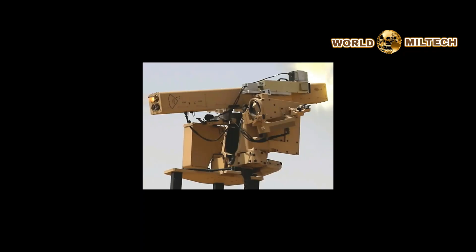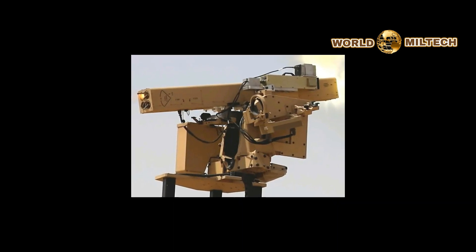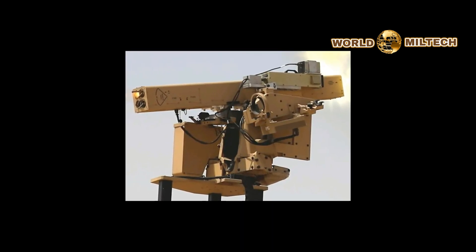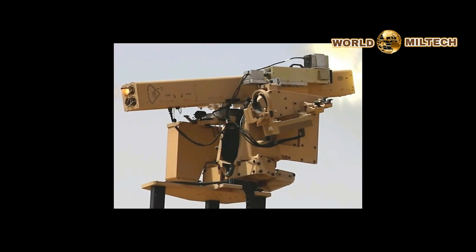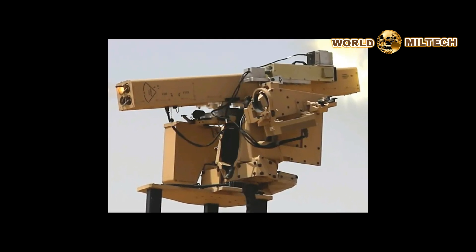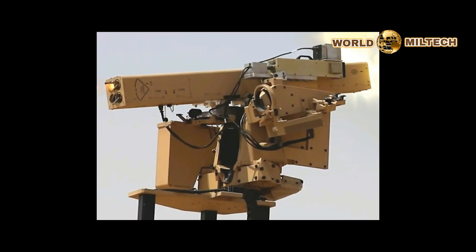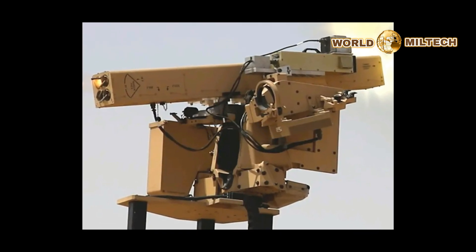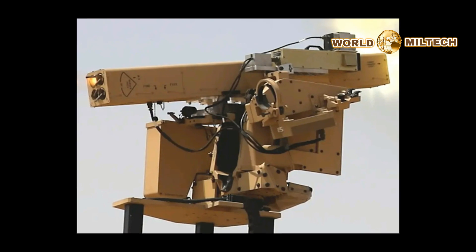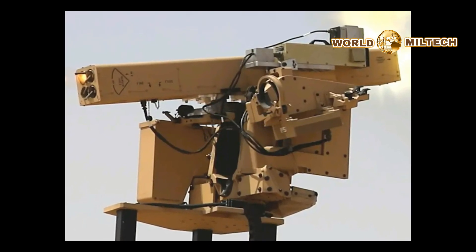The Army's Combat Capabilities Development Command, or DEVCOM, brought the laser-guided rocket-armed system out to the Red Sands 23.2 exercise back in September, according to pictures released yesterday. Red Sands 23.2 took place at the Shamal-2 range in northeastern Saudi Arabia and was the second exercise run through a new U.S.-led test entity called the Red Sands Integrated Experimentation Center. The system comes from a contractor team that includes the Invariant Corporation and HDT Global.